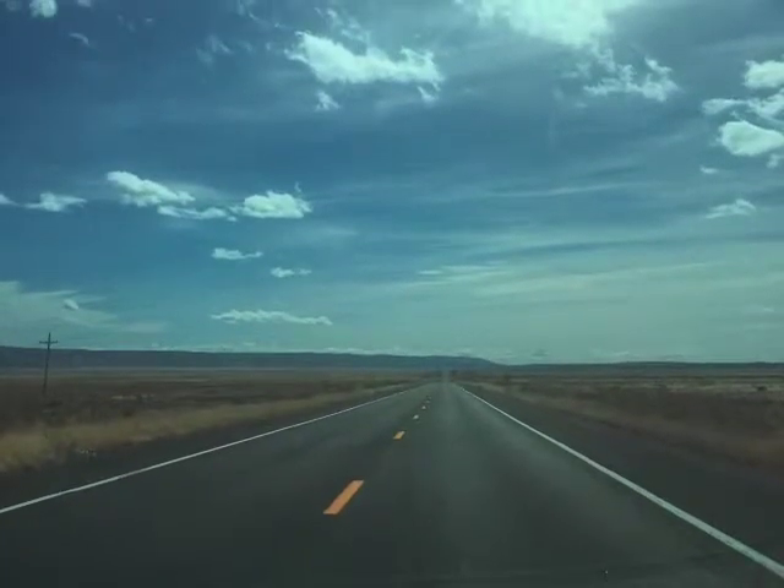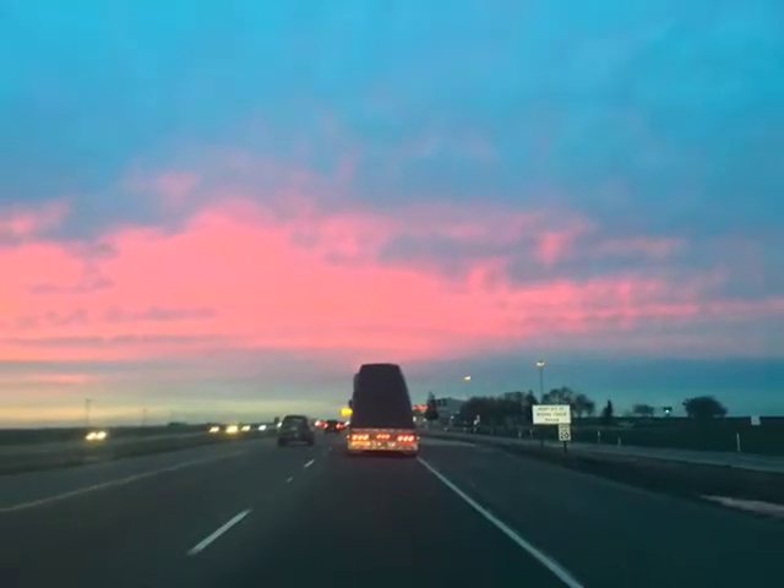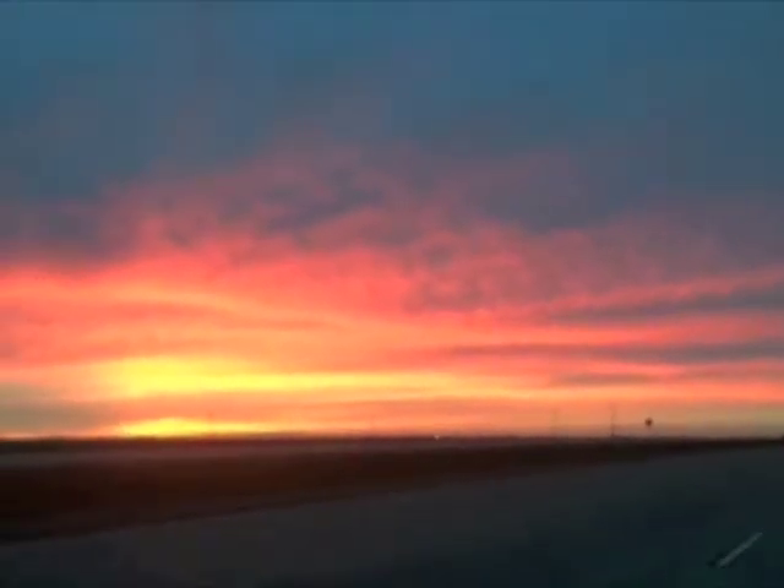And now heading back towards San Francisco, heading north on 99 through the Central Valley. Caught a very nice sunset. Getting back into San Francisco — thanks for tuning in to the tour.